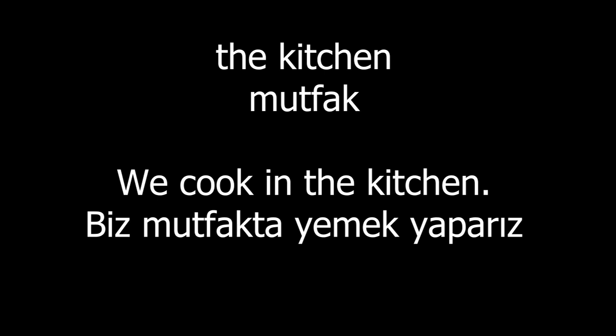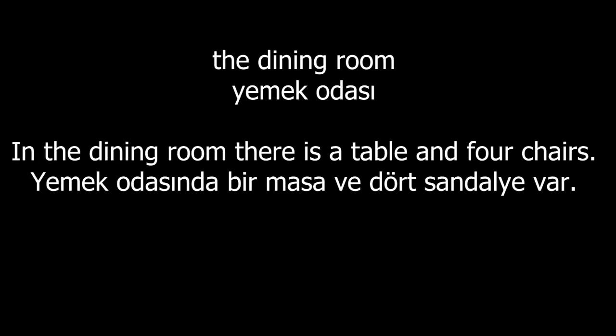The kitchen. We cook in the kitchen. The living room. My parents watch television in the living room. The dining room. In the dining room there is a table and four chairs.